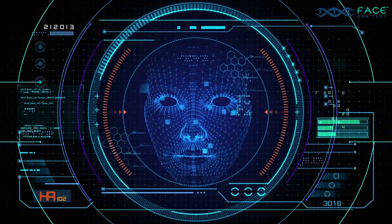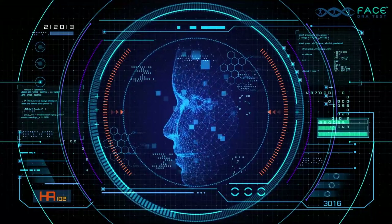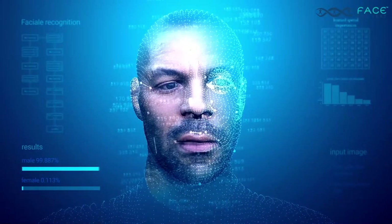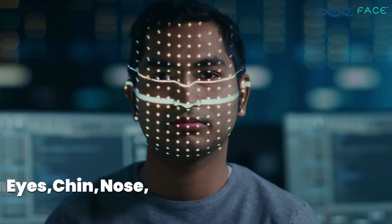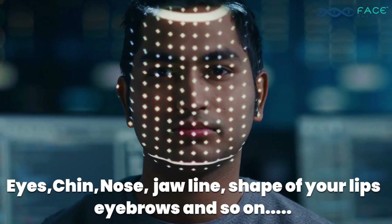FaceIt scans 60 plus facial features and hereditary traits using algorithmic DNA facial point connectivity to scan the shape of different facial parts such as your eyes, chin, nose, jawline, shape of your lips, eyebrows and so on.